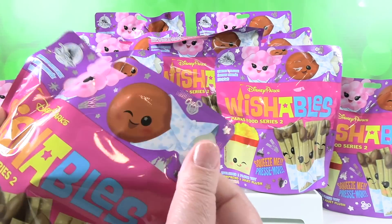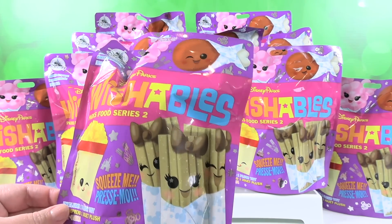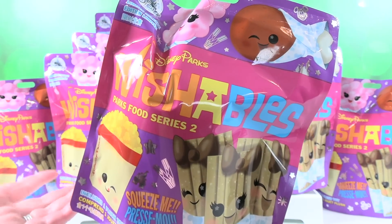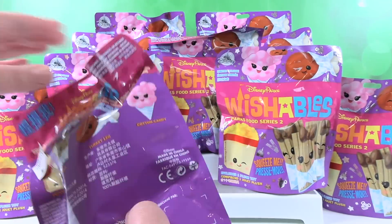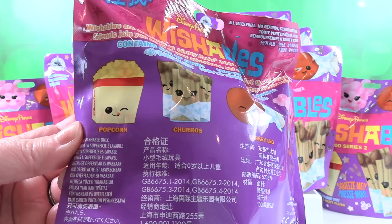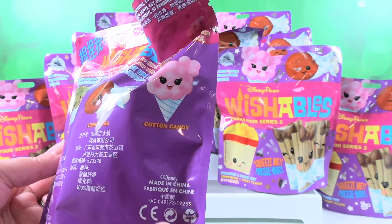Right there — the glorious turkey leg. So if you are not familiar with the Disney Parks Wishables, they come in lots of really cool themes, all related around the different Disney parks. In the Parks Food Series 2, we're going to be hunting for these figures: a popcorn, churros, a turkey leg, and cotton candy.